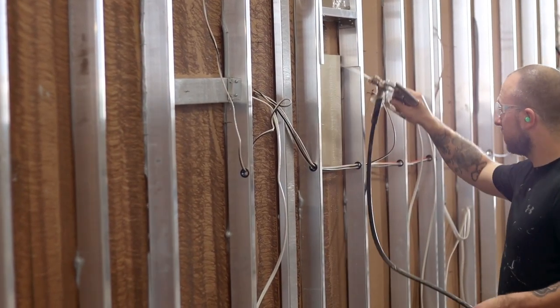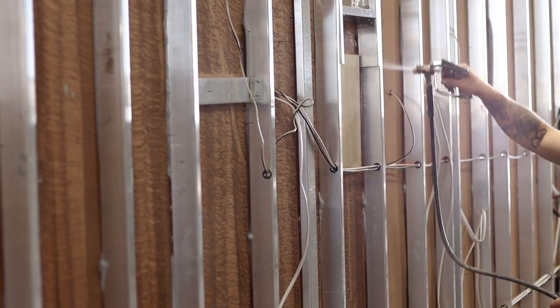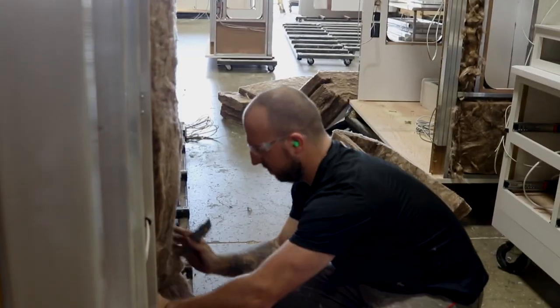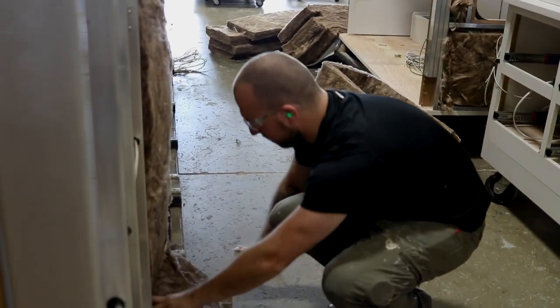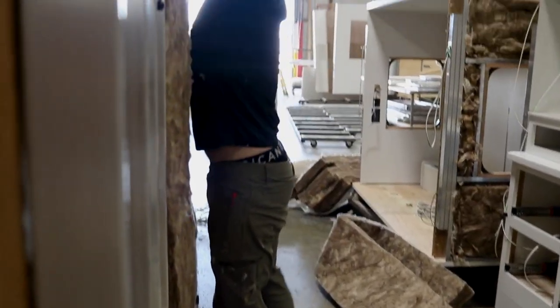Once framed, we then glue in residential R16 insulation around the box, the exact same way as our main walls. You spend most of your time inside the slide outs, and DRV ensures that you are comfortable inside regardless of what climate you take the fifth wheel into.